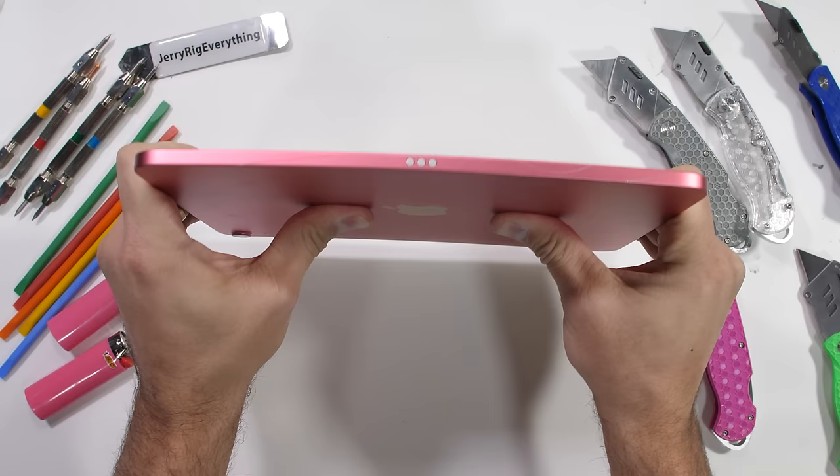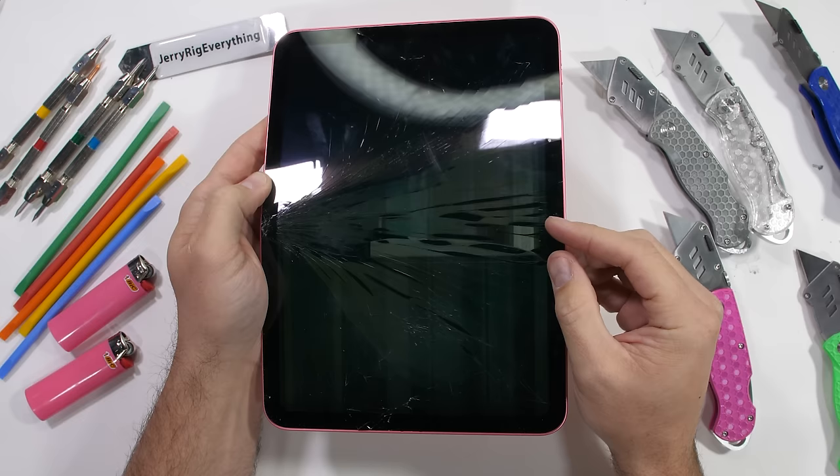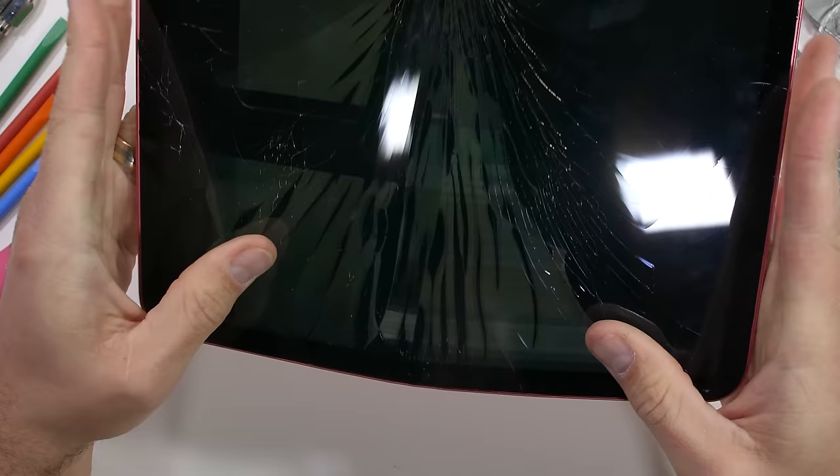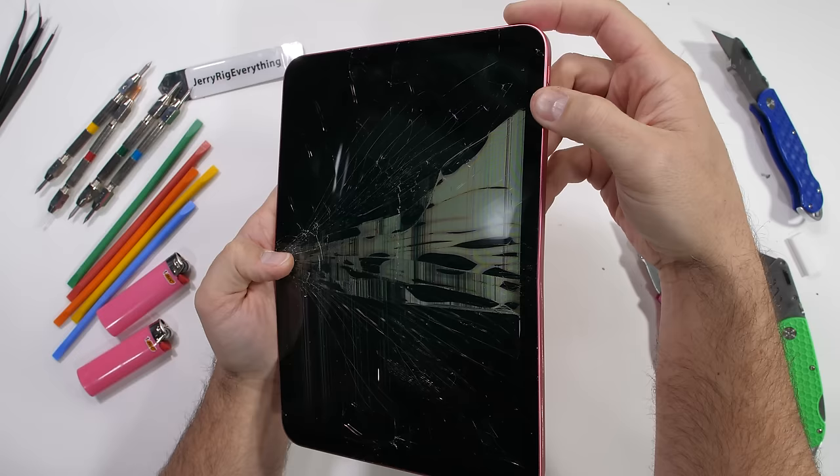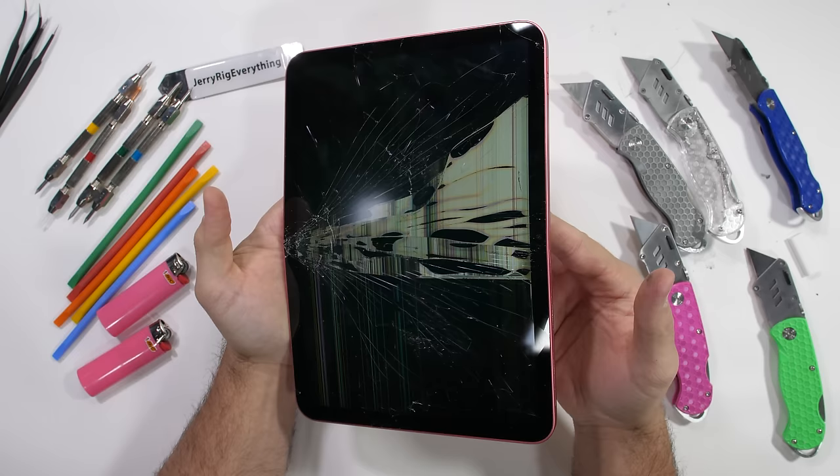The Achilles heel of this tablet seems to be the three gold pads running along the side. Less material and less structure led to a catastrophic weak point and subsequent shattering. The other side of the tablet without the dots does not crack, even after it's been structurally compromised. So if the dots could be moved on the next iteration, it would indeed become a stronger tablet.